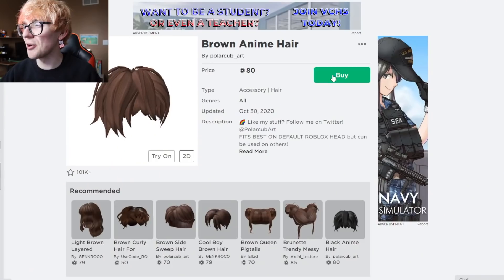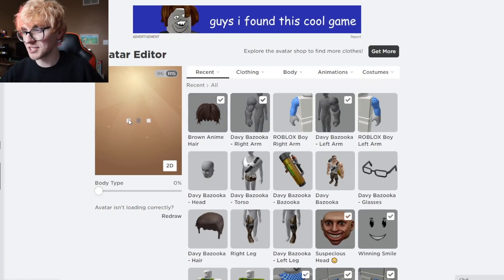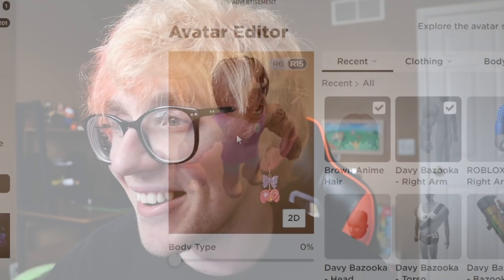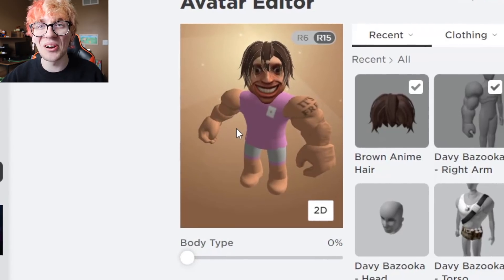Next up: accurate hair. Searching for brown anime hair turns up a great option — thank you to polar cubs slash Danny for providing it. Applied to the head, it's a little scary but it works. Definitely beautiful.